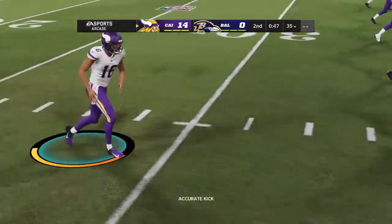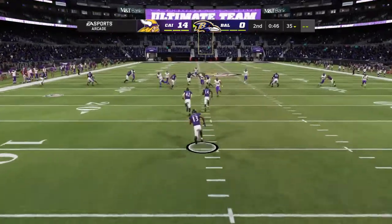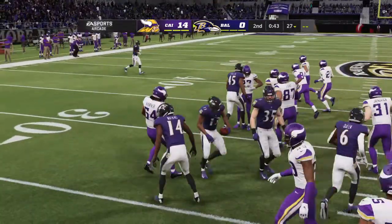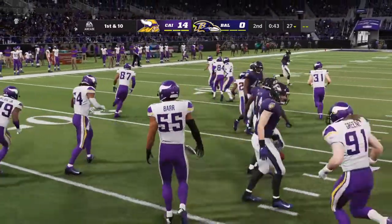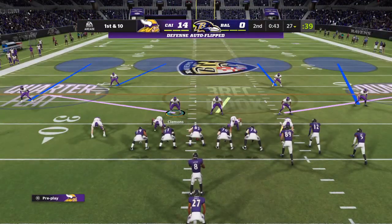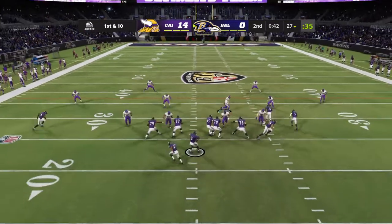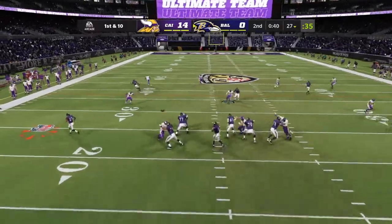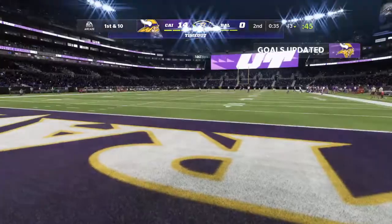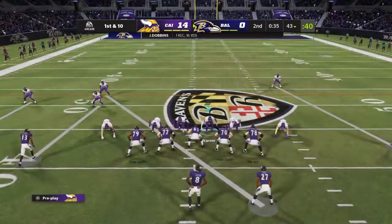The kickoff team on the field as they send this one away. The return is Duvernay — a decent return out to the 27-yard line. The Ravens offense set at the line for this next drive. Down two scores, you wonder if they might try to get something together, even if it's just to get into field goal range. It's a first down and more for Dobbins — he'll take it to the 43-yard line.